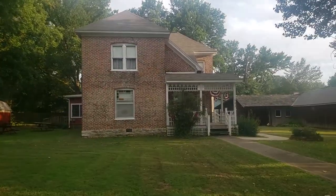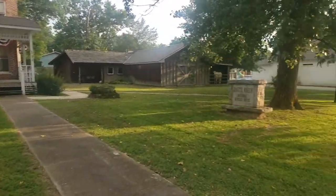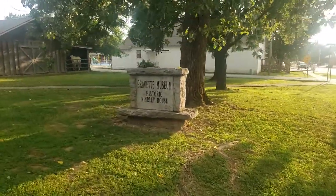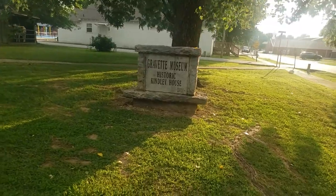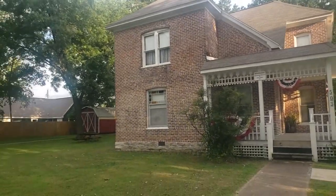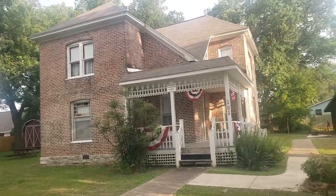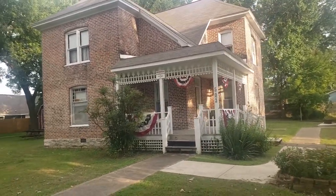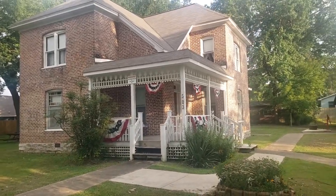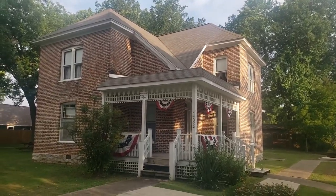I'll try to get a close-up for y'all. It's a beautiful house. I want to show you guys this quick history right here for the people who appreciate this kind of stuff — it really is a beautiful house.